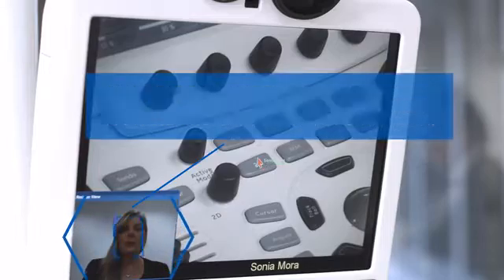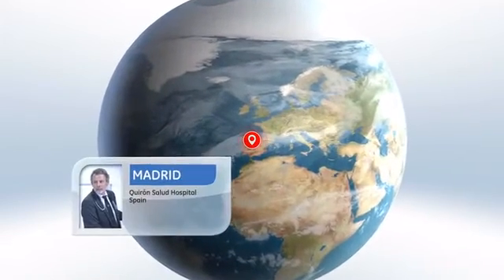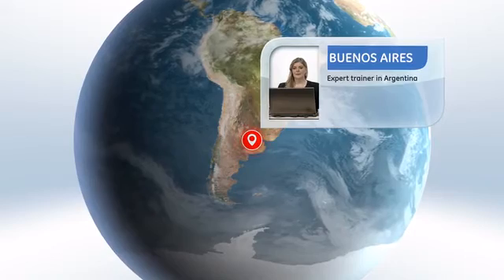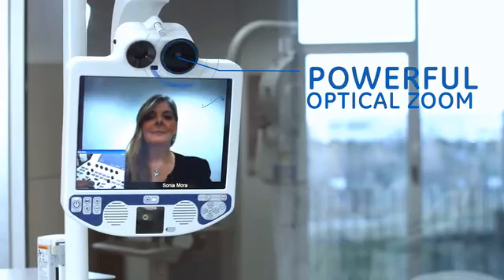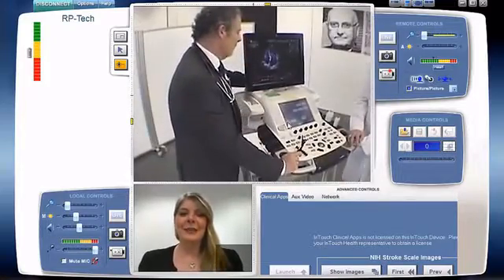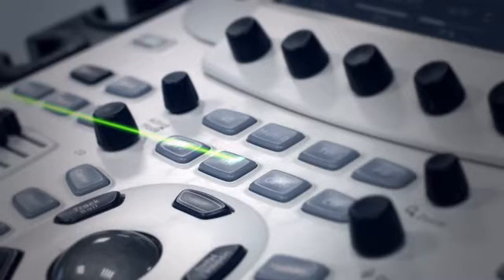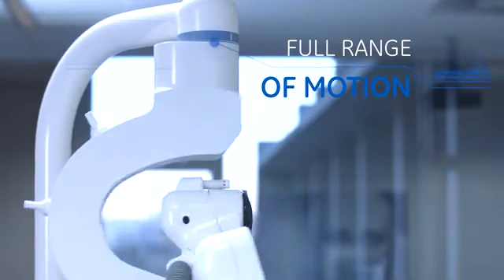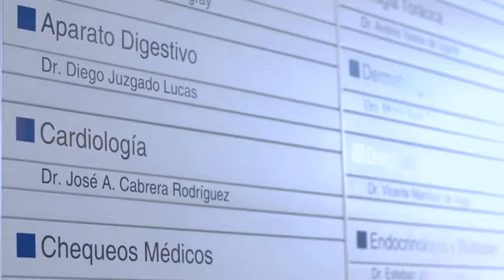This new solution will enable experts to provide quality training to the trainees in a way that's almost as good as being physically here. As we prepare to launch this globally, we have started a project with Grupo Quirón Salud to apply, test, and optimize this solution in a very real clinical reality and environment.